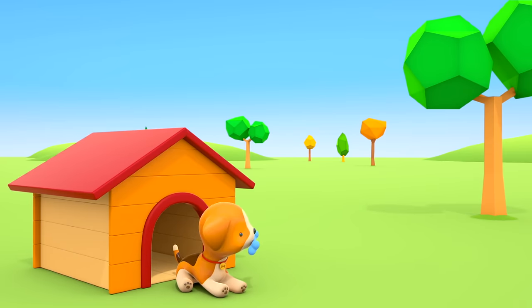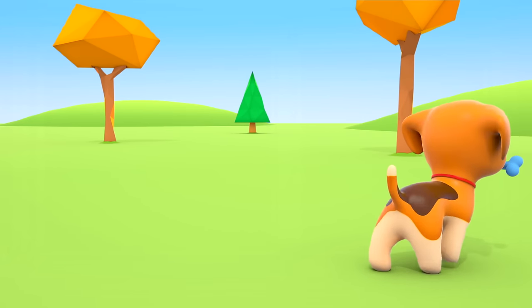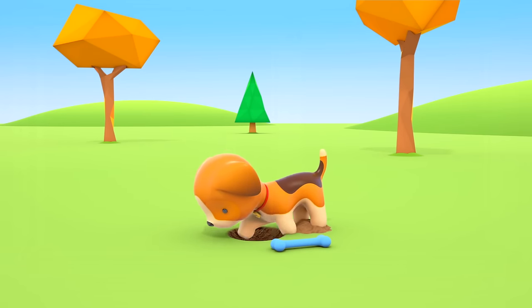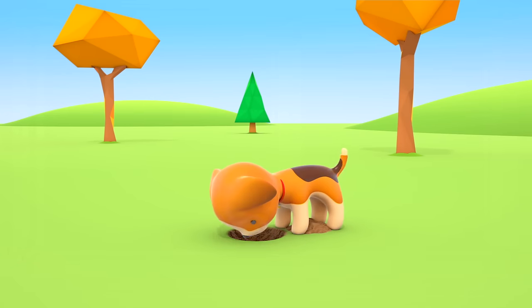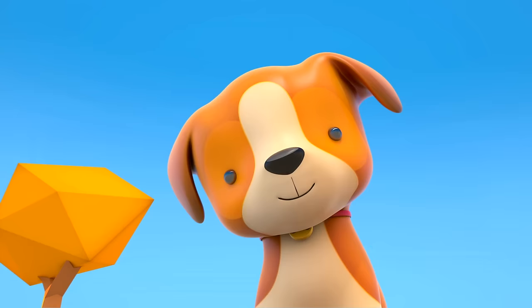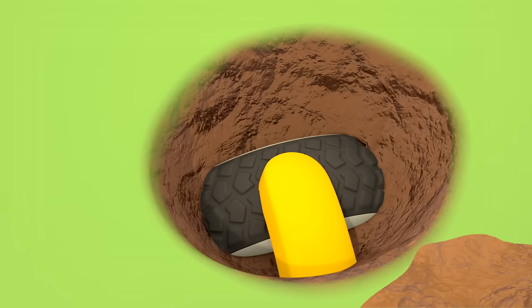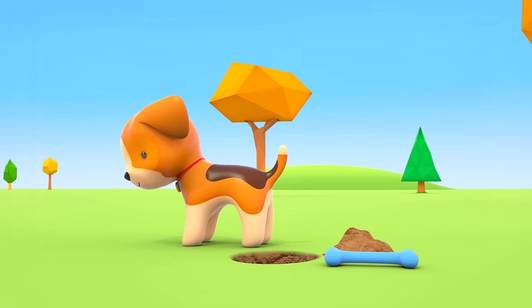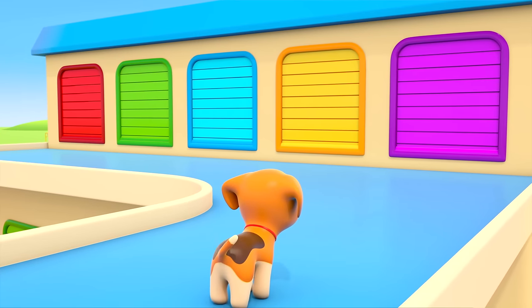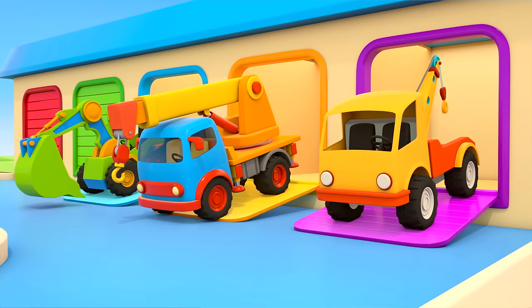The puppy is playing with a rubber bone in front of his kennel. He probably wants to hide it in a hole. The puppy is burying his treasure. Oh — what's that yellow thing in the ground? Let's try to dig it up. A wheel and a bumper — are those car parts? If an entire car is buried under the ground, the puppy can't drag it out by himself. The helper cars are leaving their garage: the excavator, crane truck, and tow truck.